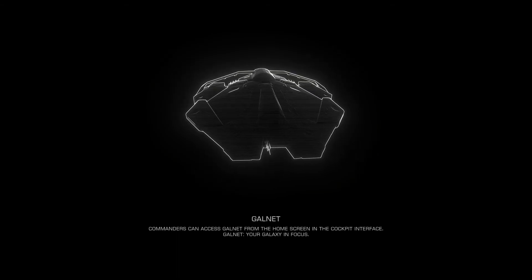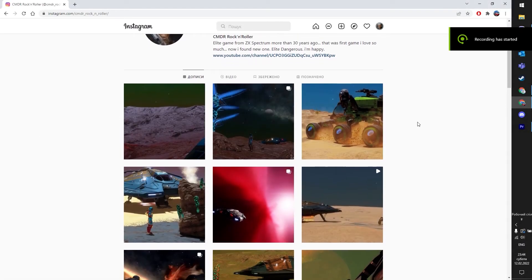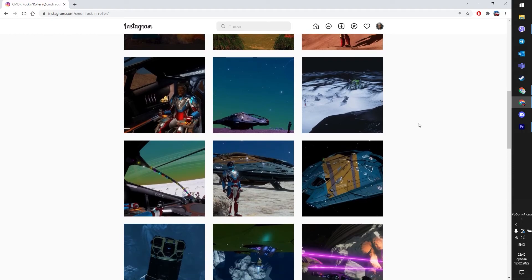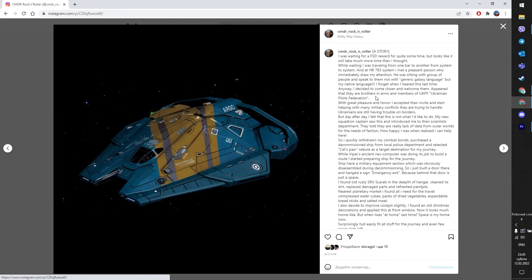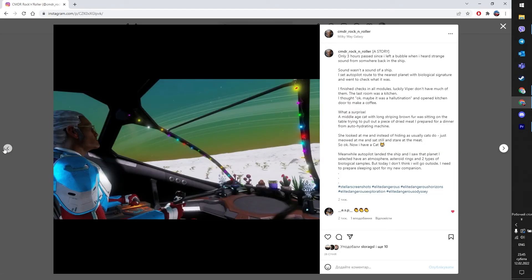Greetings everyone! Let me start with an unusual announcement this time. For quite some time I've been posting elite images on Instagram and I would like to propose this channel for your attention. About a month ago I started adding text to stories under the images, and those stories are written in the style of a logbook of an adventure rather than just draft numbers.